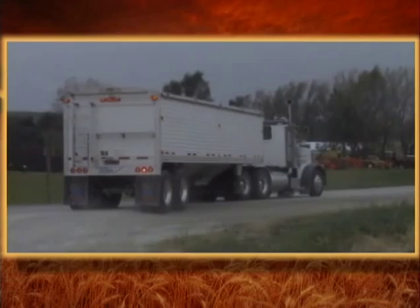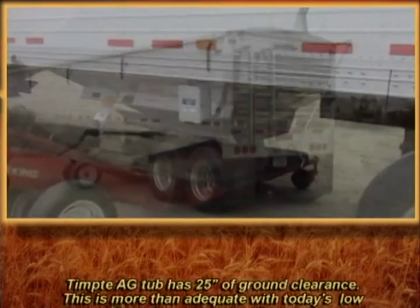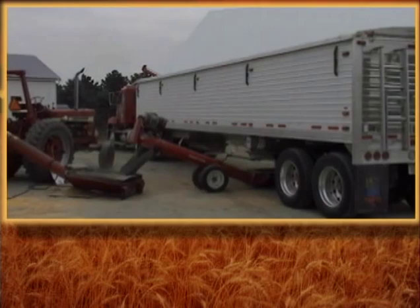The Tempty ag tub has 25 inches of ground clearance. This is more than adequate with today's low profile grain auger unloading systems. It is also very helpful when crossing railroad crossings or steep terraces in the fields.